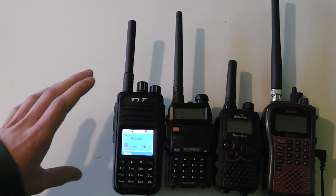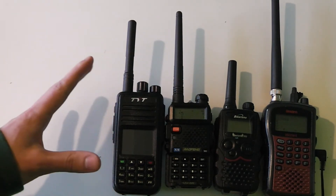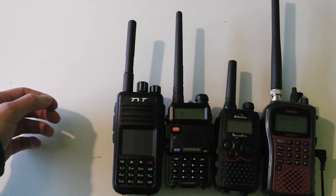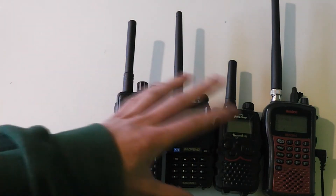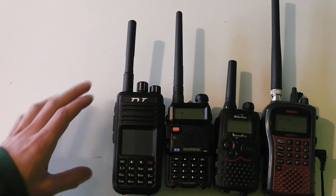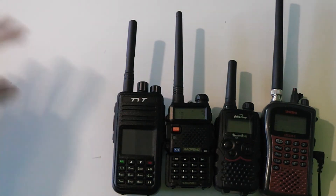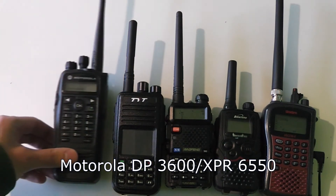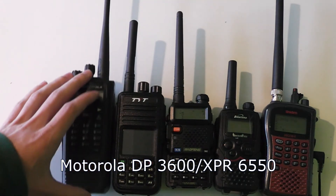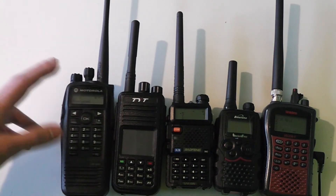None of the radios shown so far have been rated as waterproof, which means they are not guaranteed to work if you take them out in the rain. Most of them probably will work anyway in rain, but it's not really a risk I'd like to take — especially in an SHTF situation — which is why I prefer to use radios like this Motorola here. This is also a DMR radio so it can talk to the TYT MD380, but this radio is fully waterproof, so you can actually take it for a swim and it will still be fine.